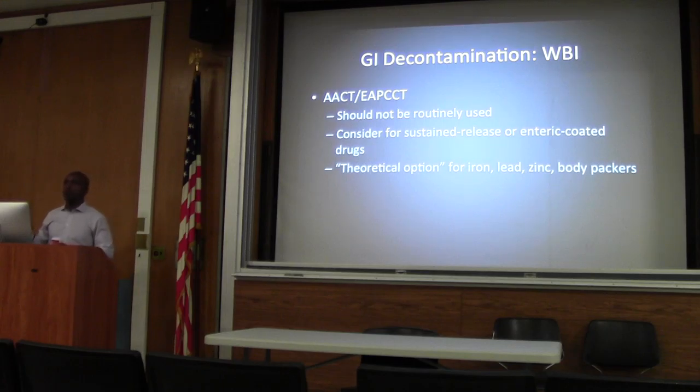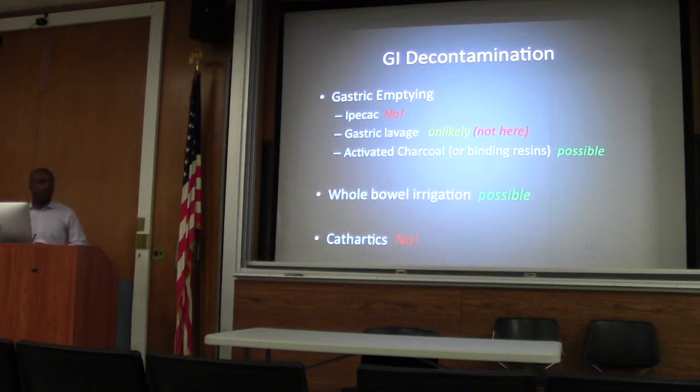Joint toxicologists say whole bowel irrigation should not be routinely used, but anything where there's a sustained or extended-release preparation should be considered. There are also toxins that don't bind to charcoal: metals like iron, zinc, and lead, as well as lithium, and strong alkalis or acids don't bind. In these cases, at least theoretically, whole bowel irrigation could be useful — or for the notorious body packers that show up. For GI decontamination, charcoal and whole bowel irrigation are probably our best two options depending on the agent ingested.